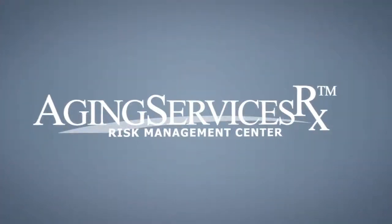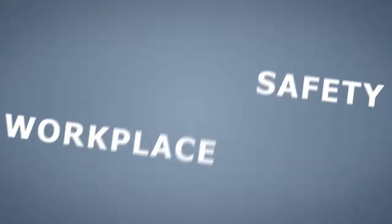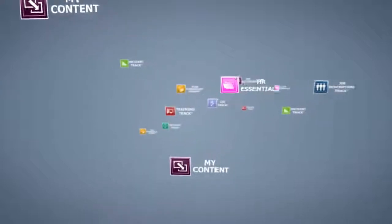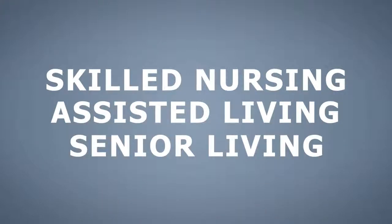The Aging Services Rx Risk Management Center is a complete solution for managing risk, workplace safety, and regulatory compliance. This web-based software is an easy-to-use risk mitigation platform for senior health care providers, including skilled nursing, assisted living, and senior living facilities.